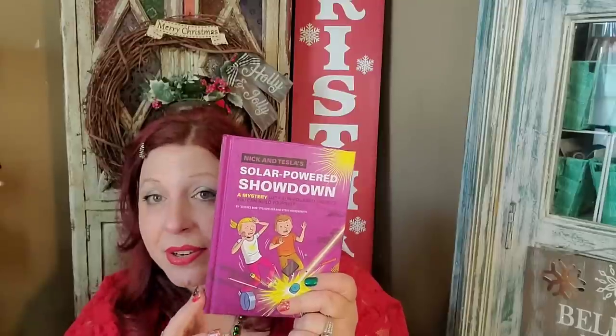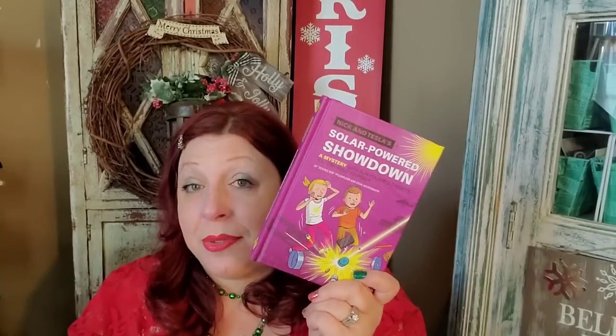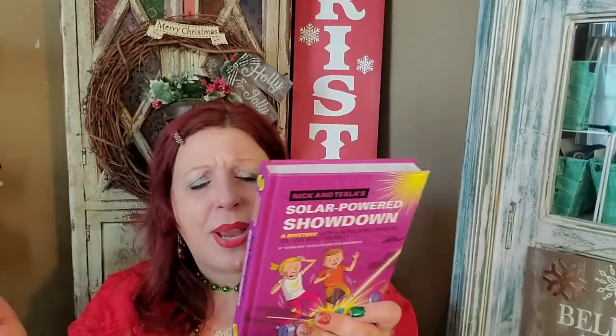I picked up this super cute book — I'm probably going to send it to my nieces. It's called 'Solar Powered Showdown: A Mystery with Sun-Powered Gadgets You Can Build Yourself' by Science Bob and Nick and Tesla. There's a whole series with these kid inventor characters. Kid inventors Nick and Tesla Holt have outsmarted crooks, spies, and kidnappers — now they have to crack their biggest mystery yet: where are their parents? Inside the book it shows you how to make different solar-powered gadgets. It's like a how-to DIY book with a story. I'm going to send it to my nieces in sunny Florida — perfect for solar-powered projects, maybe they can use it for a school project. Originally $12.99, definitely a good find for a dollar.